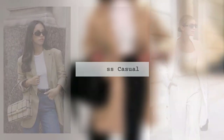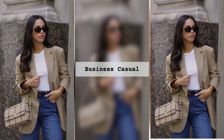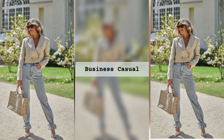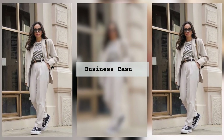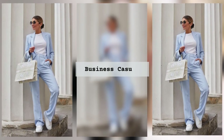But let's face it, achieving that perfect balance between professional and stylish can sometimes feel like an impossible feat. We've all been there — standing in front of our closet, paralyzed by choices, struggling to find the right outfit that screams 'I mean business' while maintaining our personal style. It's a frustrating, time-consuming process that can leave us feeling overwhelmed and defeated.